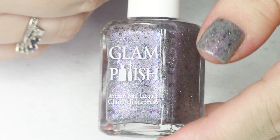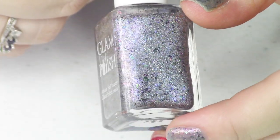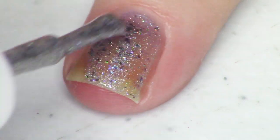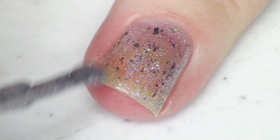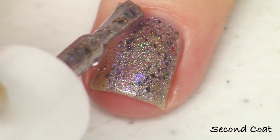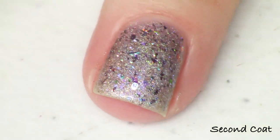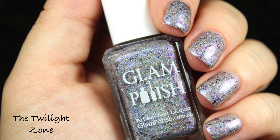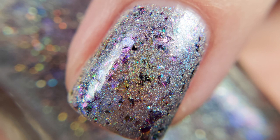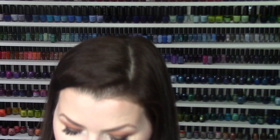We have another holo polish — almost every Glam Polish has some hollow, but this is one of only two full holographic polishes in the Halloween Horror Shop event. The first was Three Four Better Lock Your Door, and this one is The Twilight Zone. It's described as a silver holo with shifting metallic flakies, iridescent flakies, aurora shimmer, and ultra holo glitter. The shimmer gives a blue-purple-fuchsia shift and the flakies do a similar blue-and-purple thing. I just needed two coats.